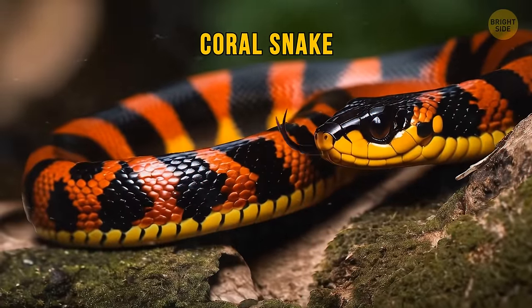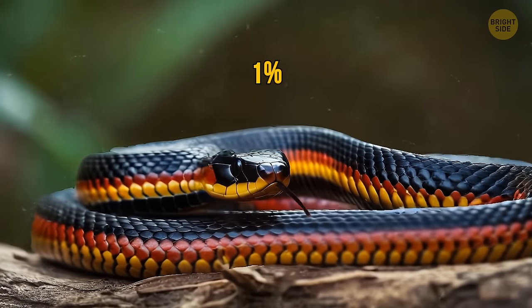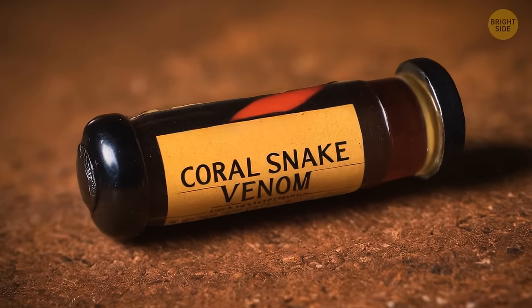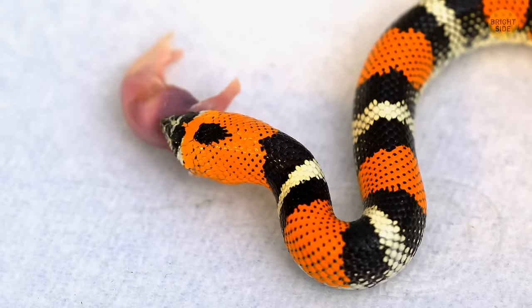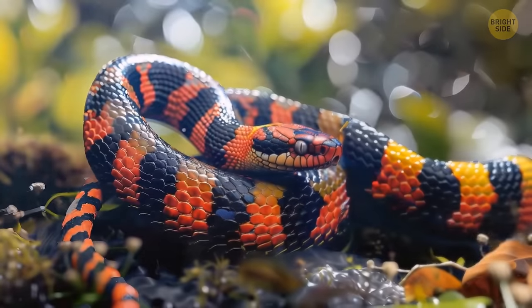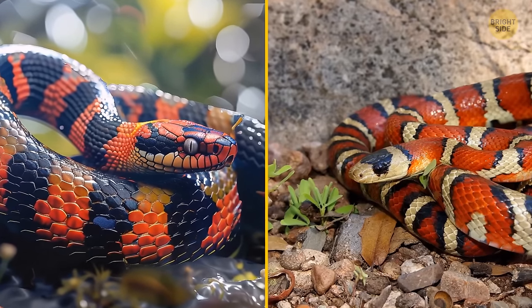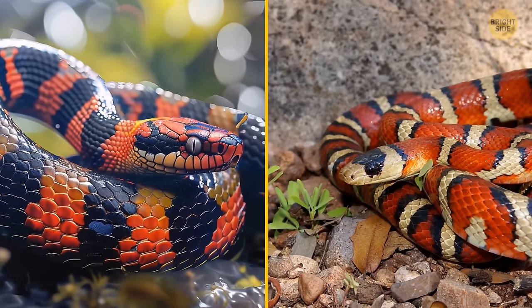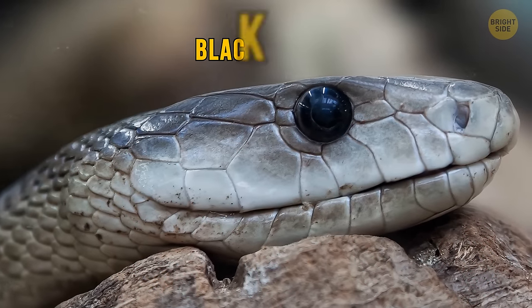Coral snakes are known for their non-aggressive, shy, and secretive nature, accounting for less than one percent of snake bites in America. Their venom is a neurotoxin that paralyzes nerves, and due to their small teeth, they must chew on their prey to inject venom. When feeling threatened, a coral snake will curl the tip of its tail to confuse the attacker about the location of its head.